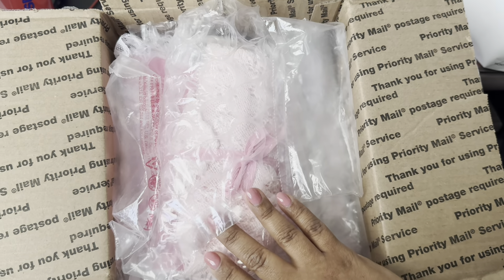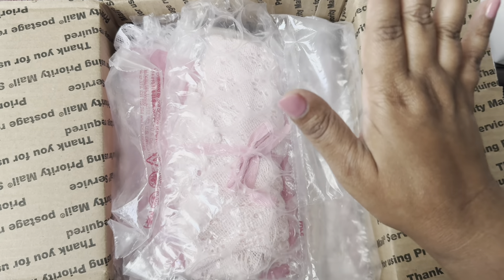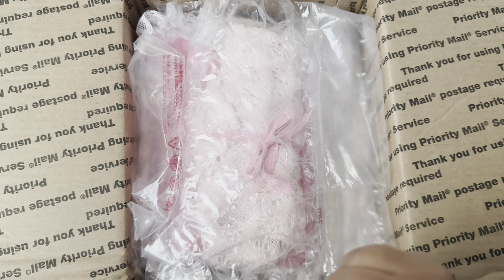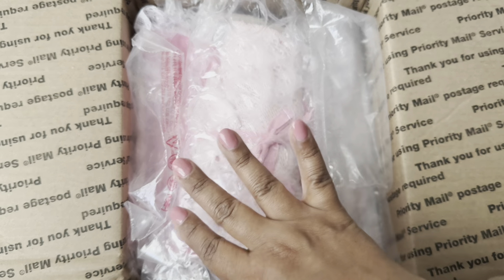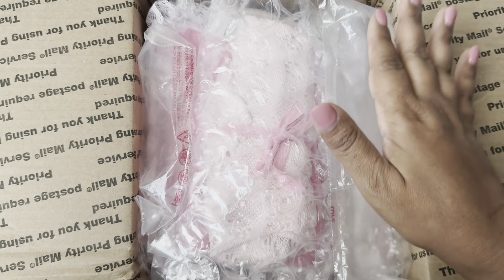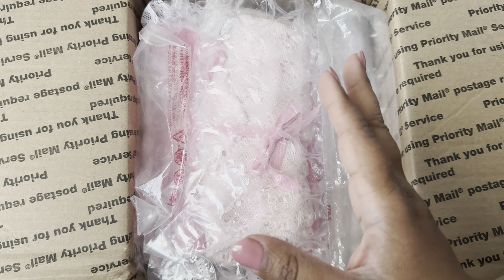Hey everyone, welcome back to Riri's Nursery! Happy Monday — it is 'whatever I want Monday,' which is the theme over at the Baby Patch. I'm so happy to share another box opening with you guys today. It's also a brand new box opening, but we'll get into that. I can't wait to share what Julia has sent, and I hope everyone's having a great start to their week!